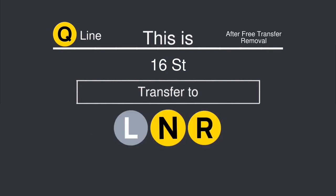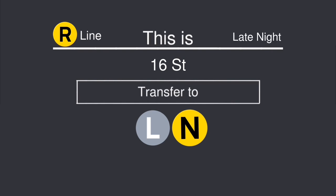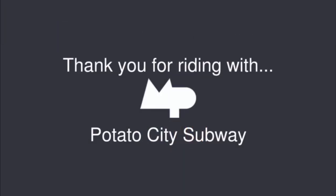This is 16th Street. Transfer is available to the L, N, and R trains. This is 16th Street. Transfer is available to the L, N, and Q trains. This is 16th Street. Transfer is available to the L and N trains. Ladies and gentlemen, this is the last stop on this train. Everyone, please leave the train.